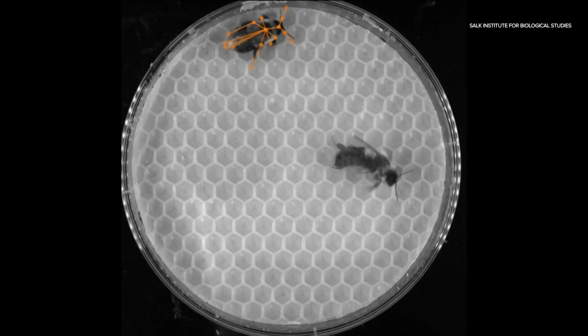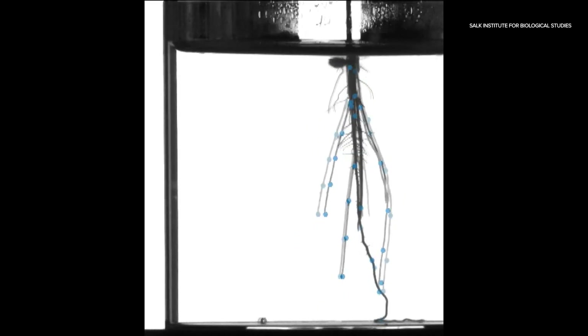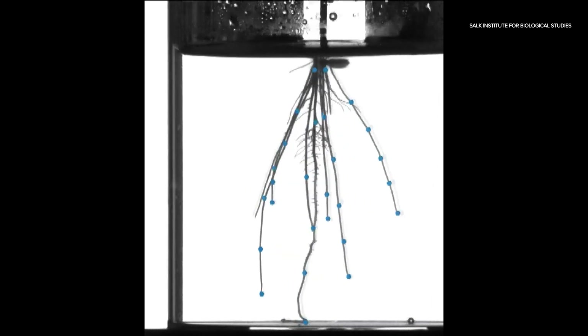What used to take more than 10 hours a day now only takes minutes. Unlike previous approaches that rely on the equivalent of coloring in the inside of the plant as if it were a coloring book, instead we're treating them like a Hollywood actor, just trying to find the points that characterize the shape of its body or its roots.